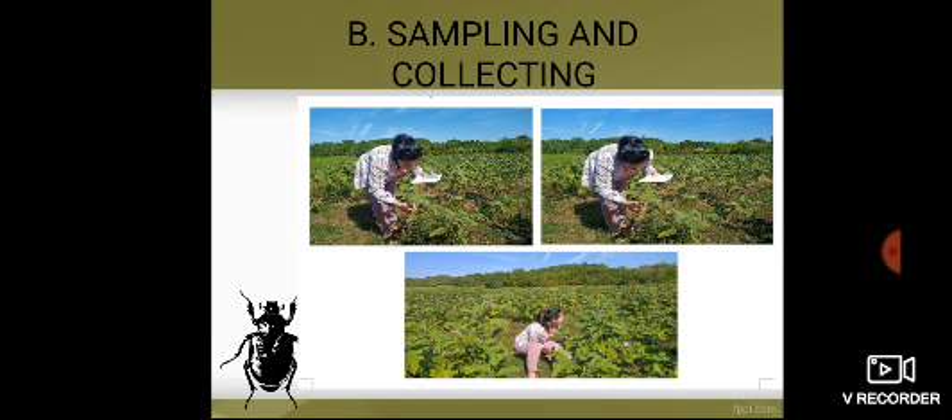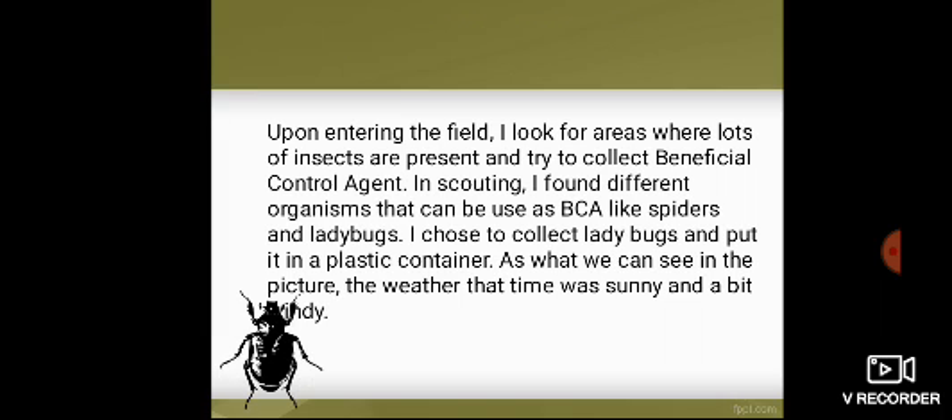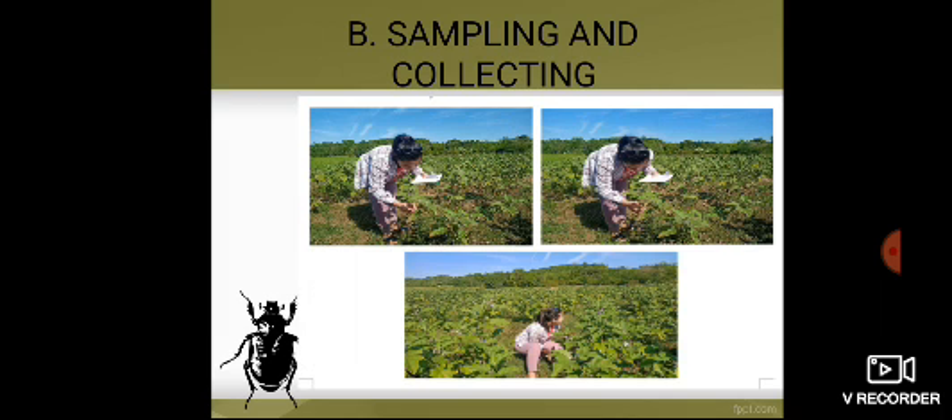Sampling and Collecting. Upon entering the field, I looked for areas where lots of insects are present and tried to collect beneficial control agents. In scouting, I found different organisms that can be used as BCAs, like spiders and ladybugs. I chose to collect ladybugs and put them in a plastic container. As we can see in the picture, the weather at the time was sunny and a bit windy.